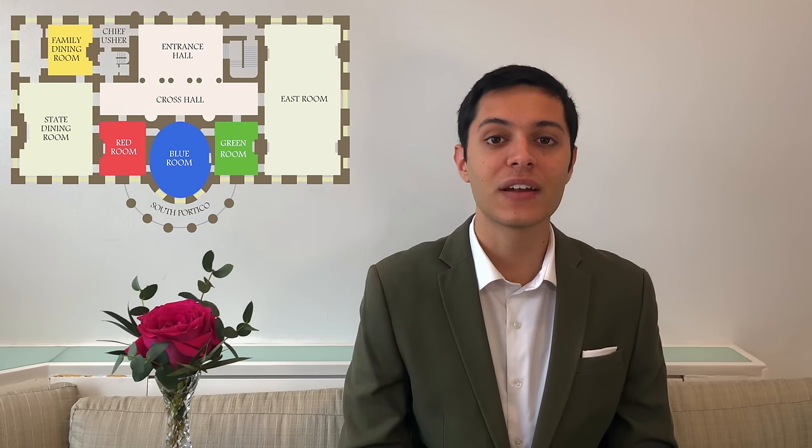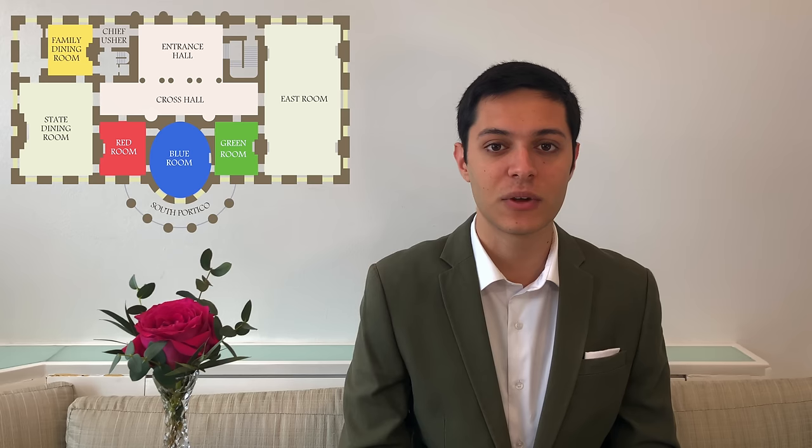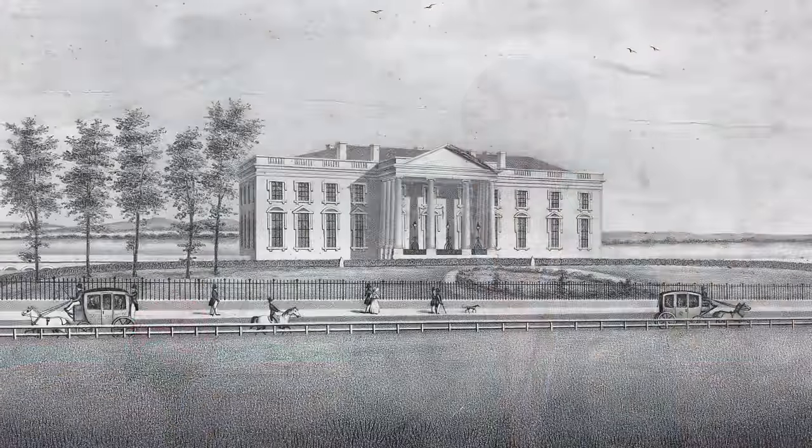Hello, I'm William Spots, and welcome to the bonus program. This program will serve as part director's commentary and part finishing of the state floor, since we still have the family dining room and an incredible secret silver collection most people don't know about. Do join us to see the rest of the interiors of the White House, and thank you for making it all the way.